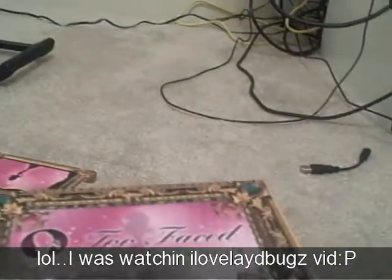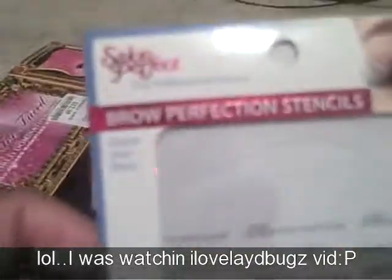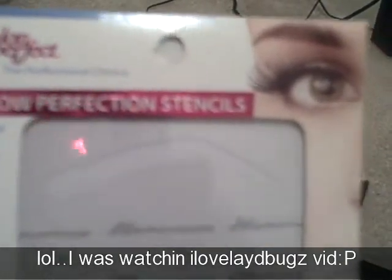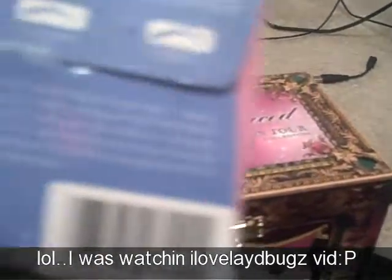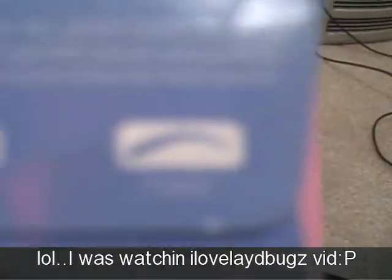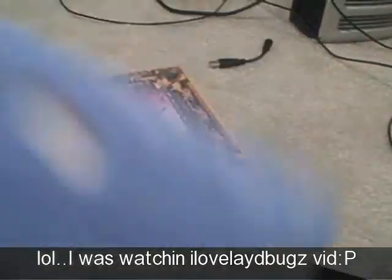Lastly, at Walmart I picked up these brow perfection stencils. You get four stencils — sometimes I can do my eyebrows right and sometimes I can't, so I thought it'd be a cool idea. You get four different looks: Delicate, Elegant, Glamorous, and Classic. So you get a stencil for each look, and I'm gonna have to try that out.